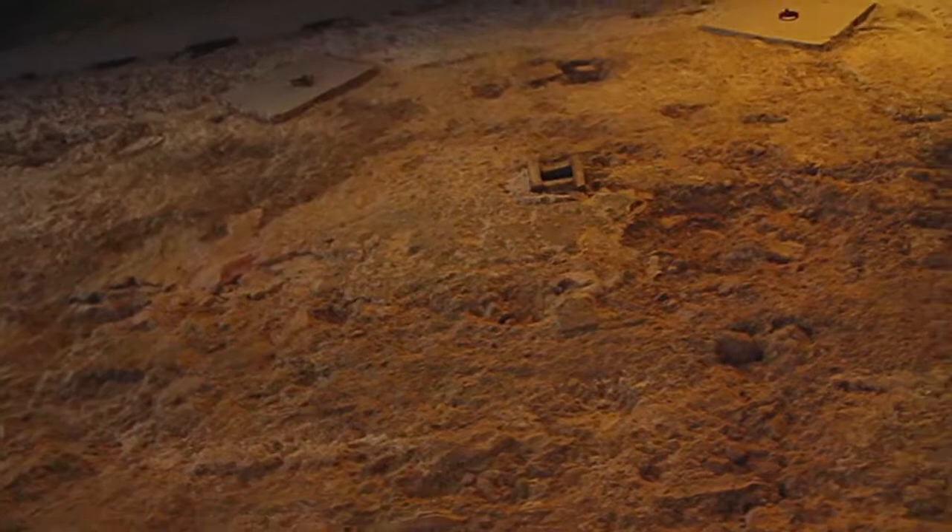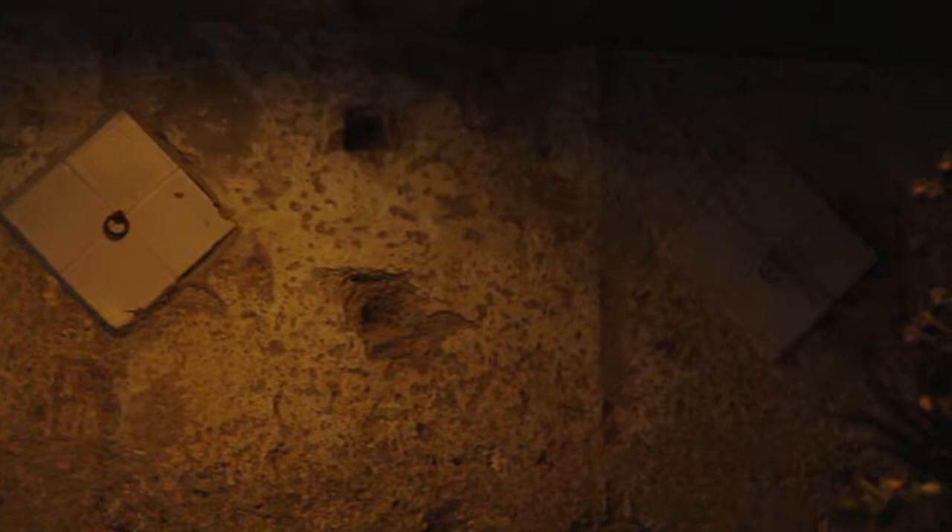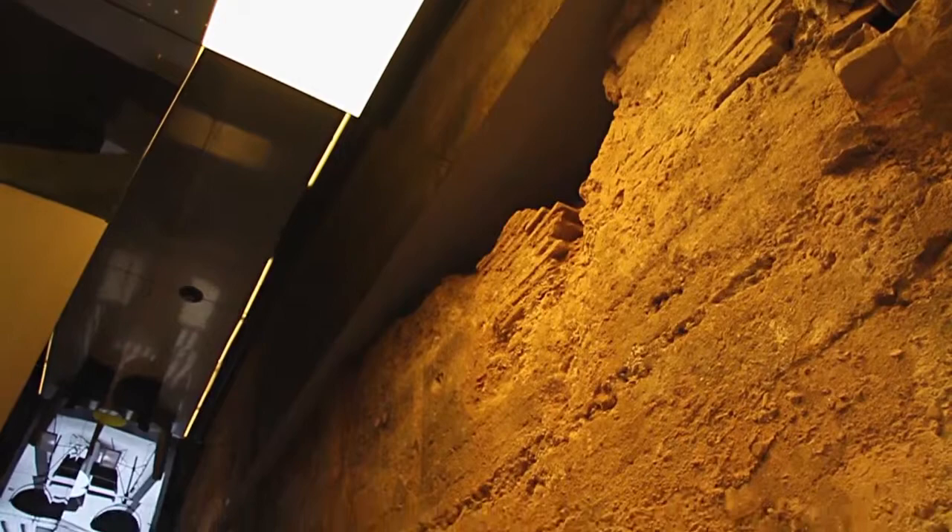Here we can see some of the hot spots which we feel are certainly worth your attention. For example, a set of rings — four in total — which were used to tether horses. This area, back in the 19th century, was the Marcos of Caro's stables, where he kept his horses. We can get an idea of where the floor level was, more or less where those small squares are now.